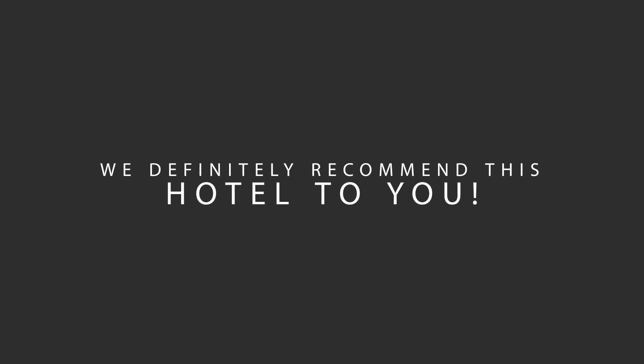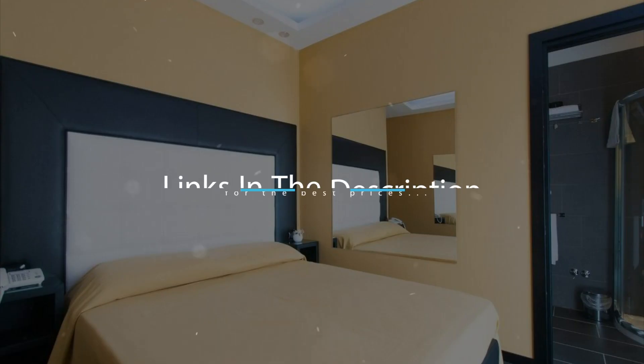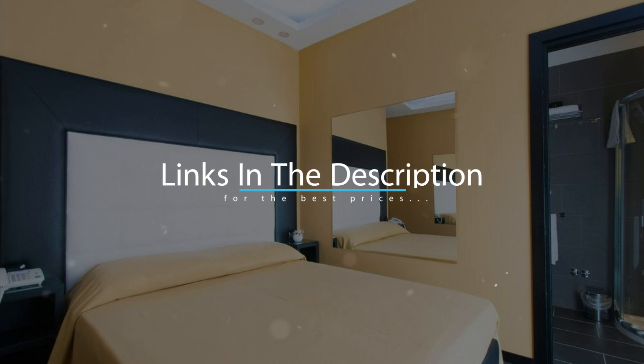To get the best price for this hotel, make sure you check out the link in the description. Have a nice trip.